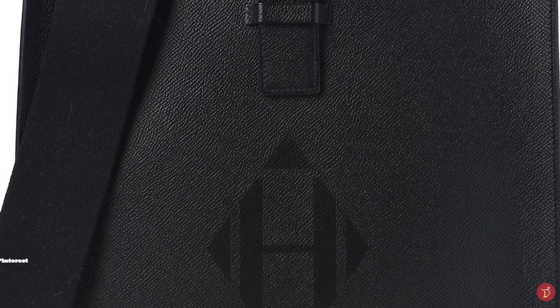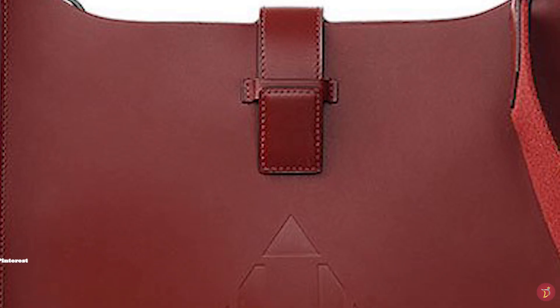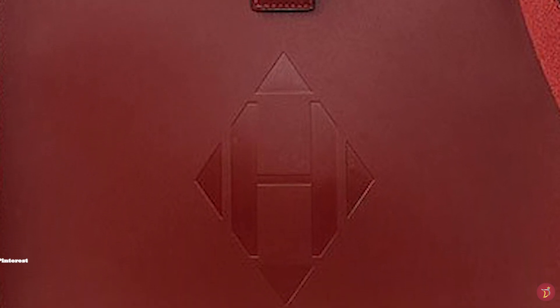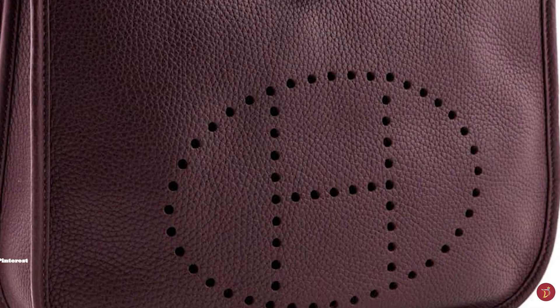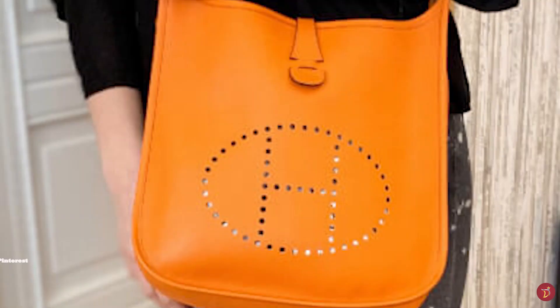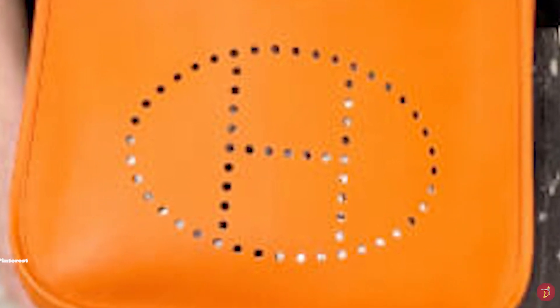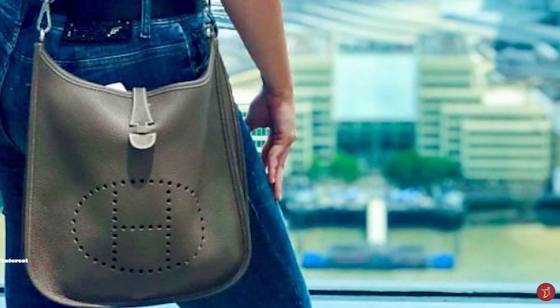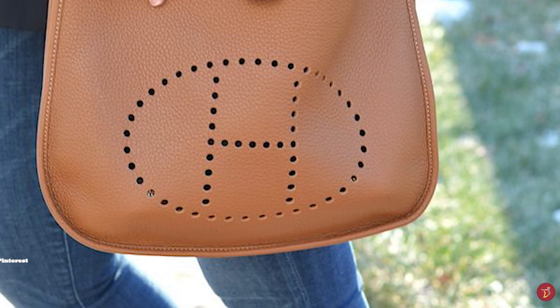The Hermès Evelyne bag was originally relegated to equestrian goods until the early to mid-2000s, when the bag was moved to the leather goods department and its popularity rose. Since its introduction, there have been three versions: the Evelyne 1, the Evelyne 2 and the Evelyne 3. The first Evelyne does not have an external rear pocket. The rear pocket was created on the second Evelyne, but only on the smallest model. The most recent Evelyne features a rear pocket on every size with an adjustable canvas shoulder strap.